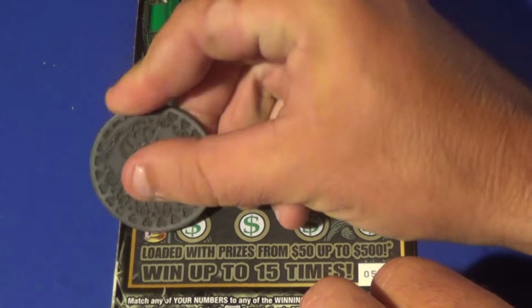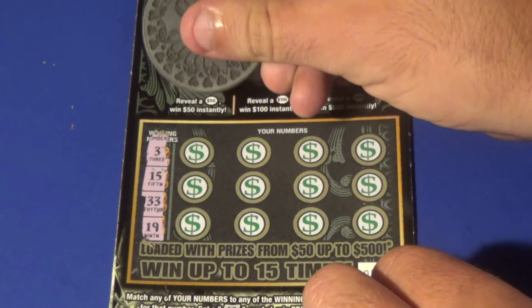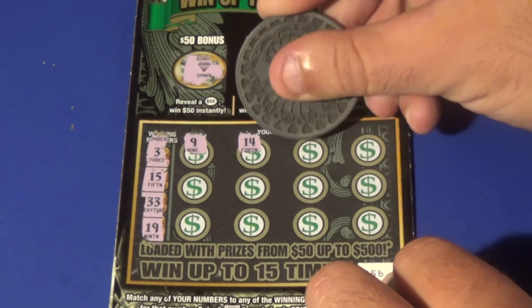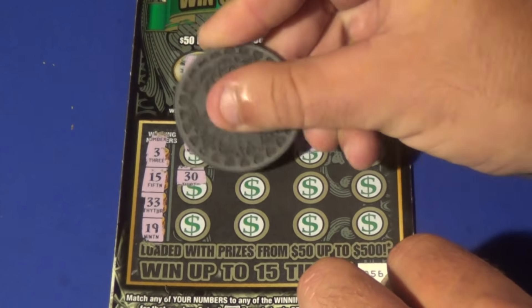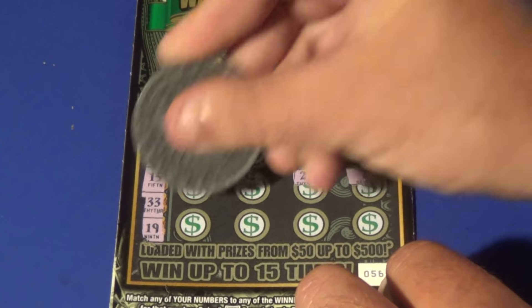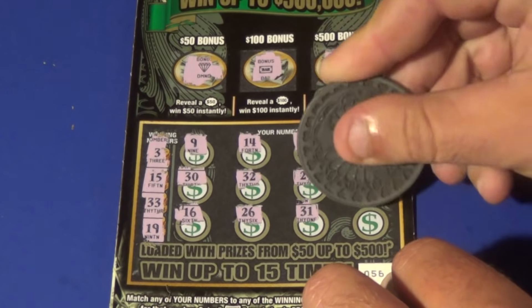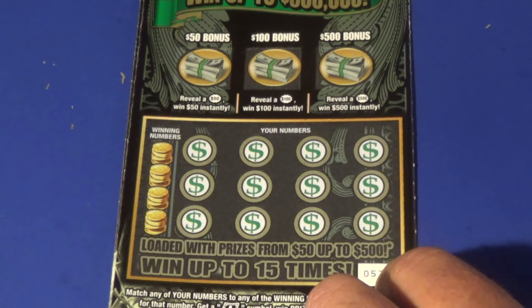We want to match the winning numbers or find a float note to auto win, or 2x or 10x. We need 315, 33, 19, and we get 9, 14, 1, 5, 30, 32, 27, 7, 16, 26, 31, and 11. First ticket of the Saturday Night Special is a loser.